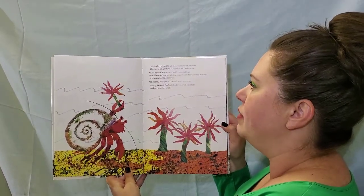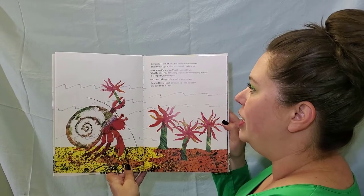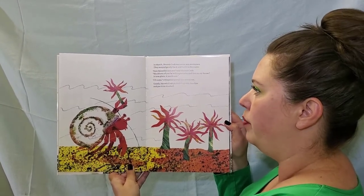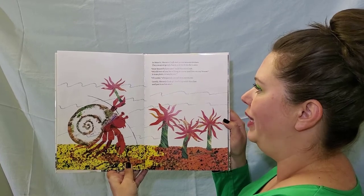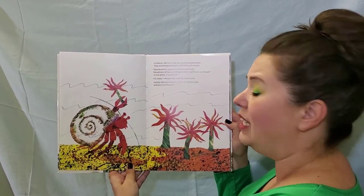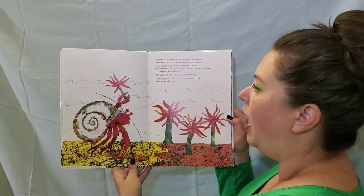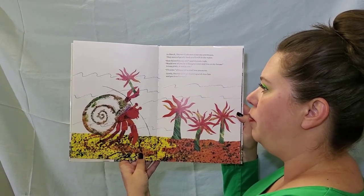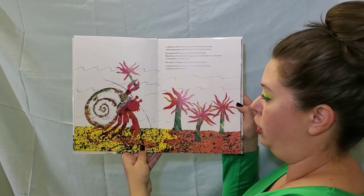In March, Hermit Crab met some sea anemones. They swayed gently back and forth in the water. How beautiful you are, said Hermit Crab. Would one of you be willing to come and live on my house? It's so plain. It needs you. I'll come, whispered a small sea anemone. Gently, Hermit Crab picked it up with his claw and put it on his shell.